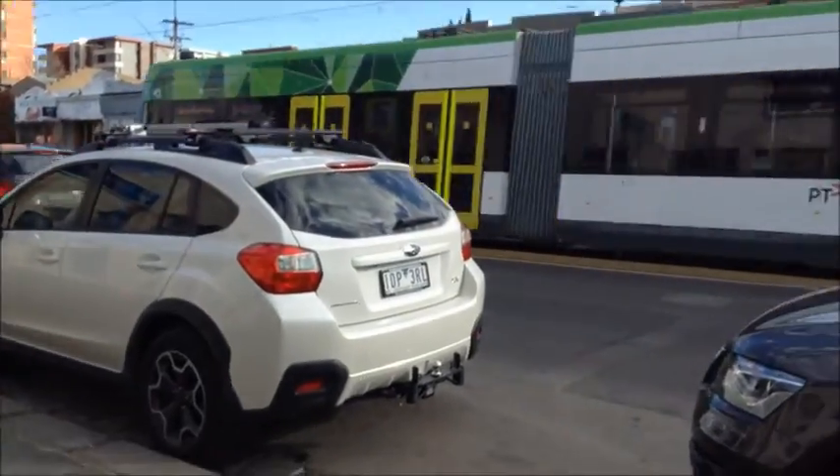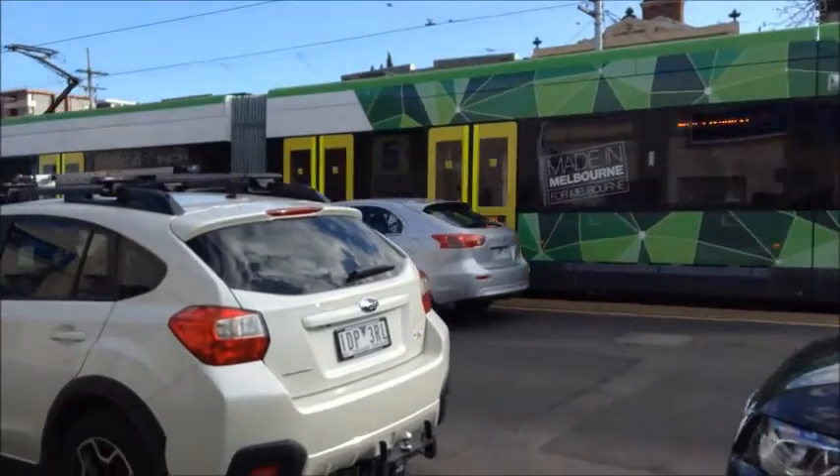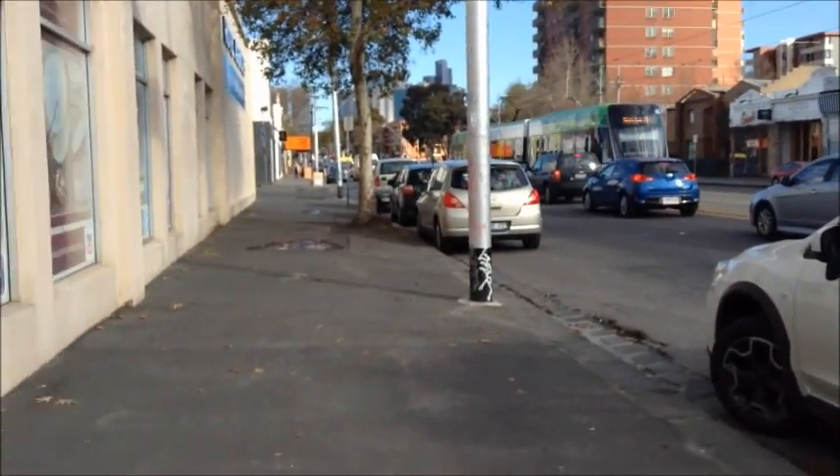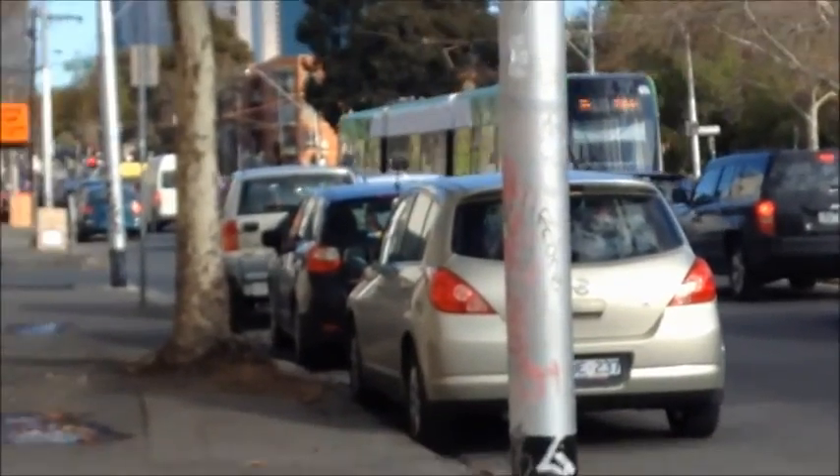Another E-class tram, set E-16, St. Kilda service.